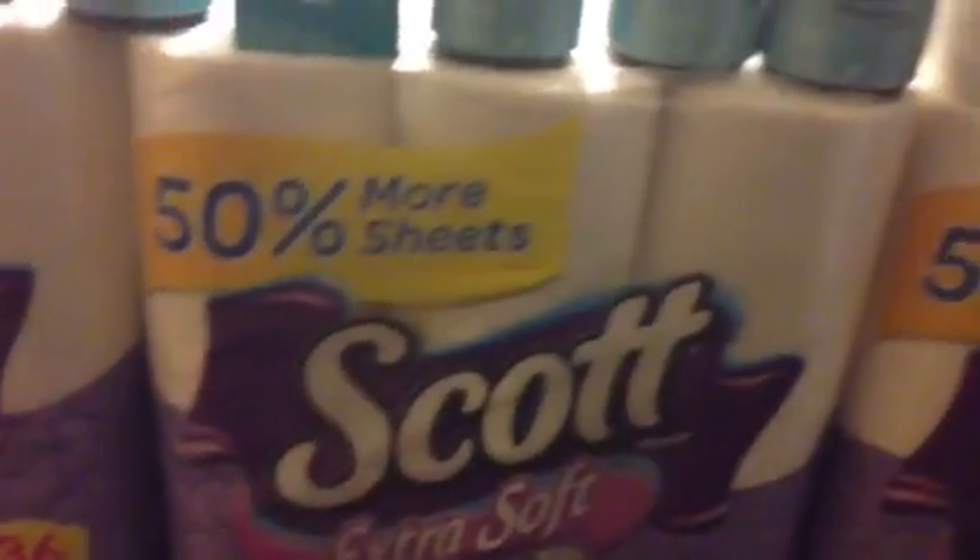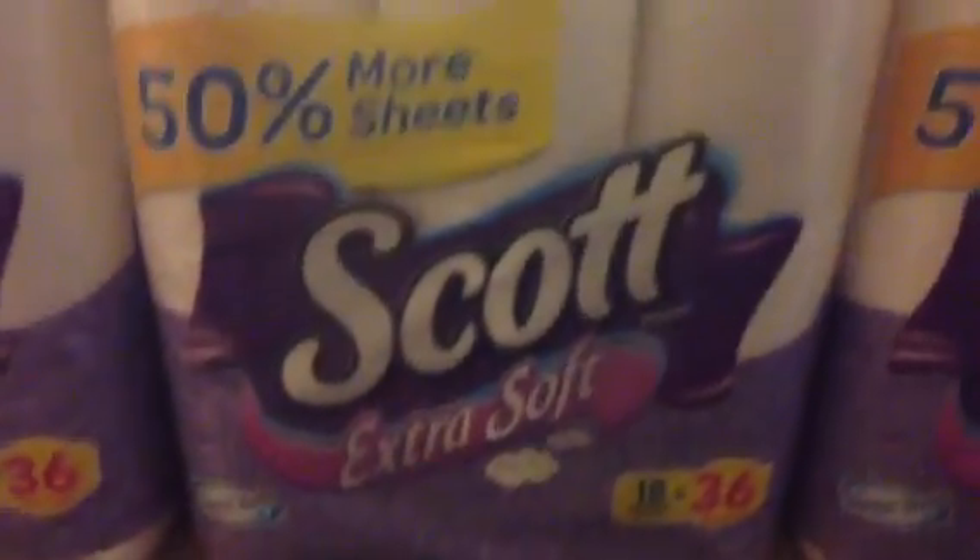The products included are the Extra Soft, the 1000, Scott toilet paper, and the Scott Paper Towel. The toilet paper is $7.49 and the paper towel is $5.49. You can do whatever combination adds up to $30.